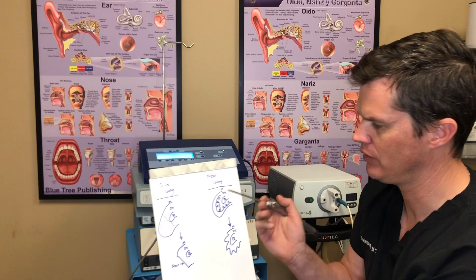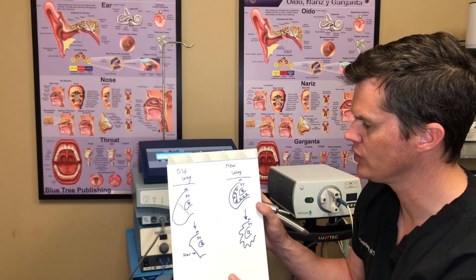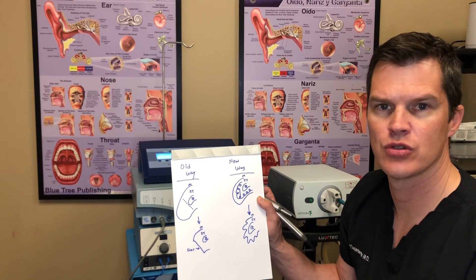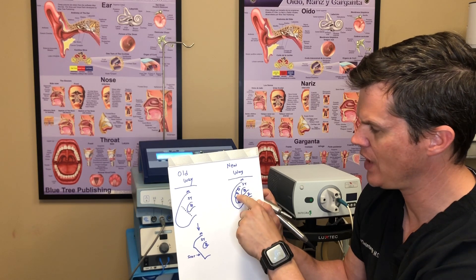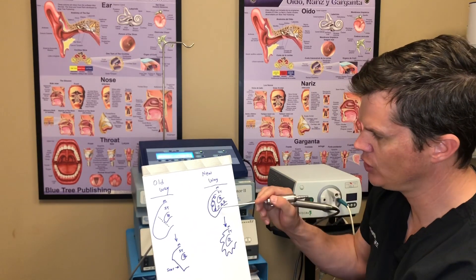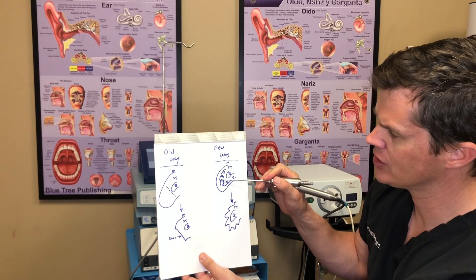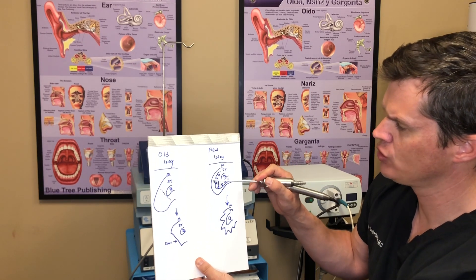I've shown a picture of this thing called a microdebrider, and I've got one in my hand. Basically, what it allows us to do is a newer type of surgery — designed in the late 80s and 90s — called a submucosal resection. You have the same three structures to begin with: the bone, the soft tissue, and the mucosa. We make a little incision right at the very front of the turbinate and basically insert this tool down the inferior turbinate.